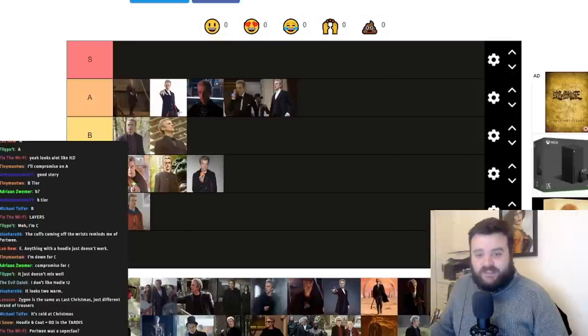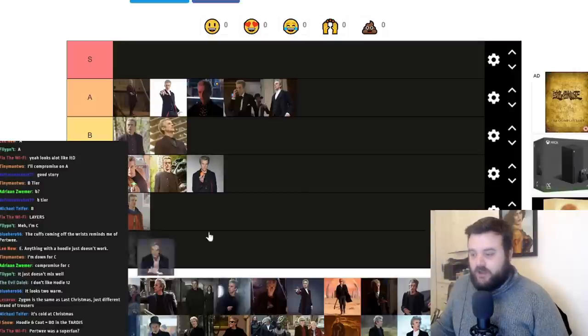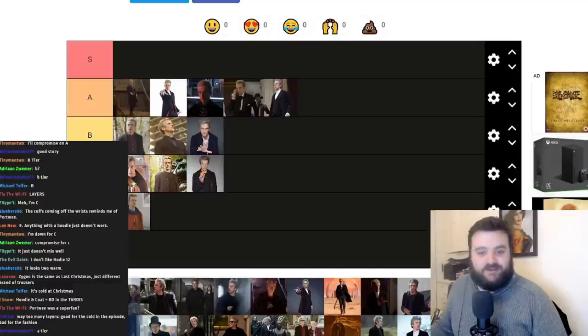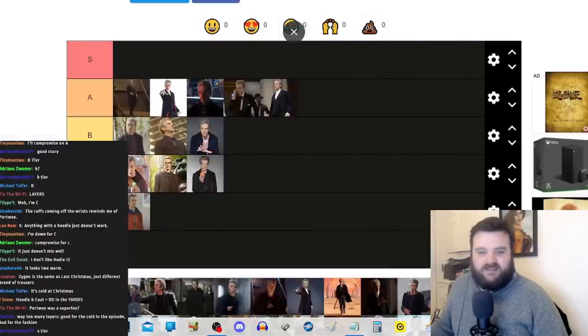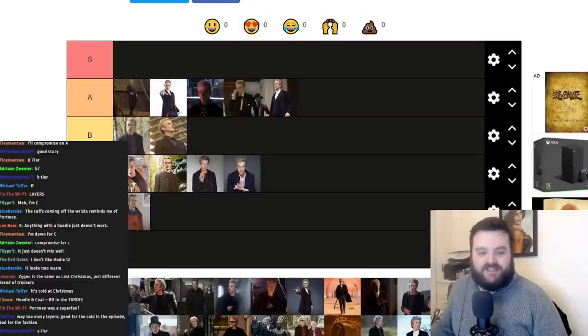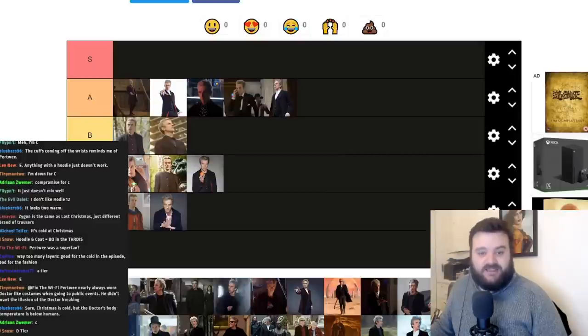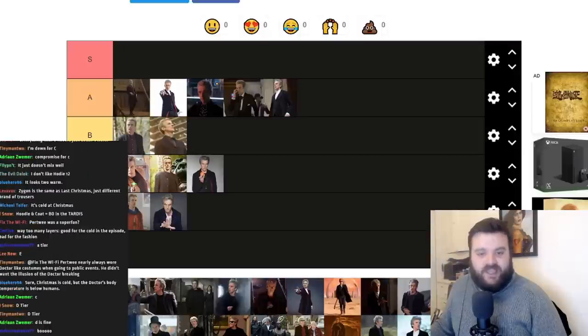Next up is The Magician's Apprentice and The Witch's Familiar. He's got a coat, a hoodie, also a light gray misty mountain shirt from Label Lab, a pink undershirt from H&M, and checkered trousers. Honestly, when I think of this costume I just see midlife crisis Doctor, and I don't like midlife crisis Doctor. I almost want to put this in D tier — I don't like the trousers, I don't like the pink undershirt, and having the hoodie with the coat doesn't really match. I'm putting this in D tier.